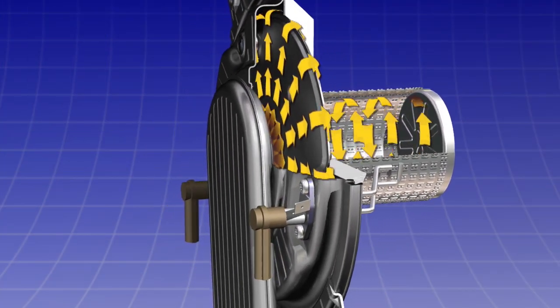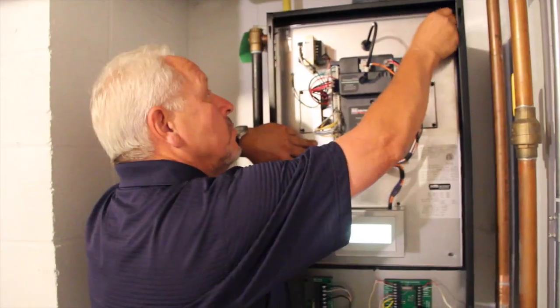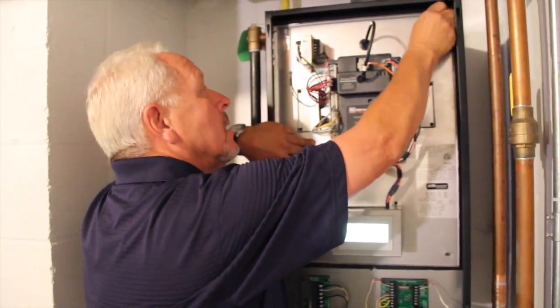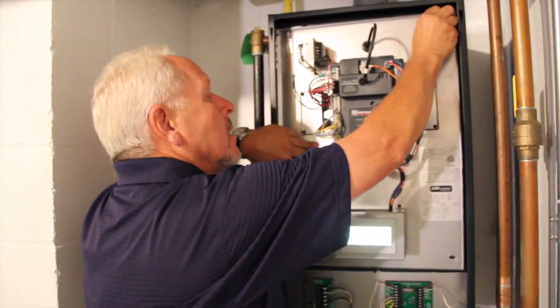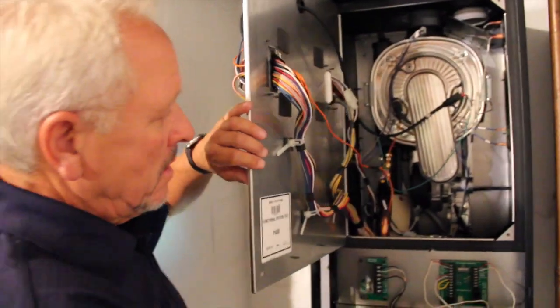The K2 offers a simplified design which starts with a hinged inner door that isolates electronics and controls from combustion and water-side components, and opens up the inner compartment for fast, clutter-free service access.